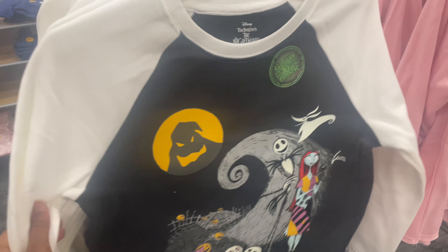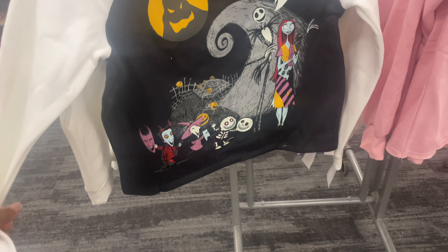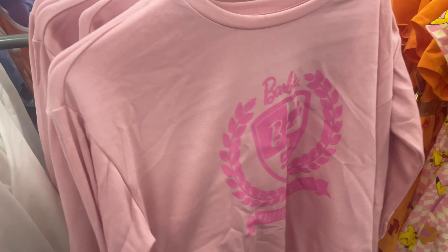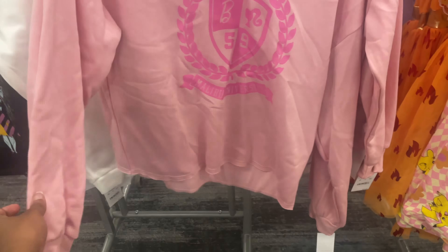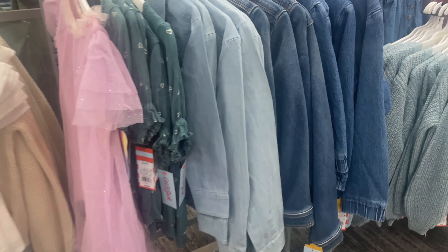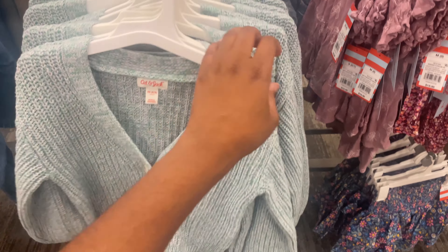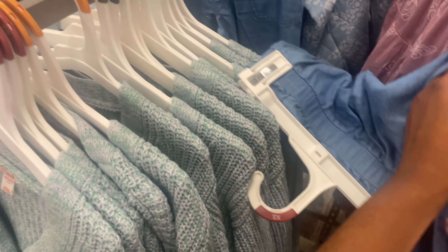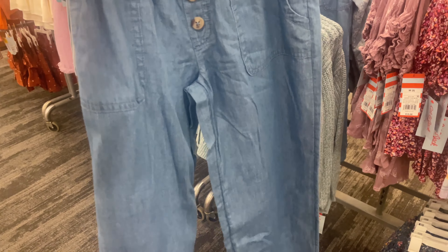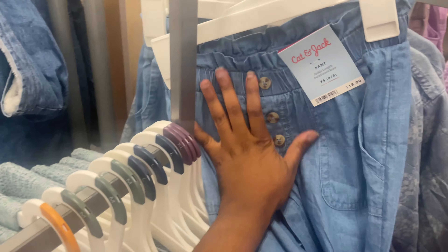Spooky season is almost here, so this is just a sweatshirt for the Nightmare Before Christmas — really cute, $15. They also have this Barbie Malibu University sweatshirt, also $15. There are a few things I want to get her for back to school. These pants are really cute and they're $18 — Cat and Jack.